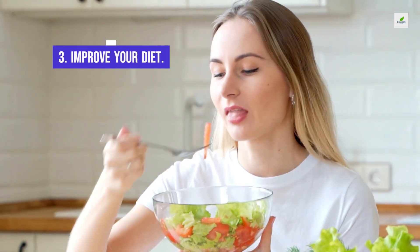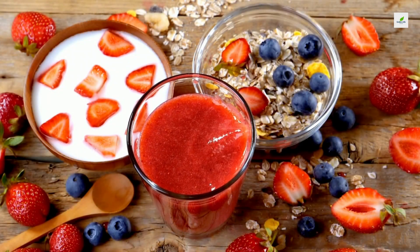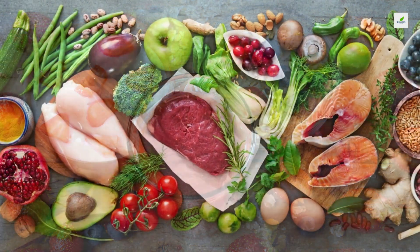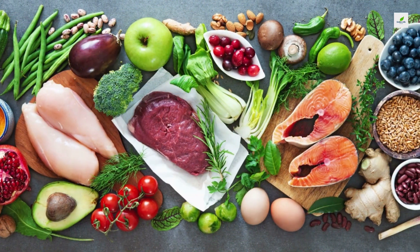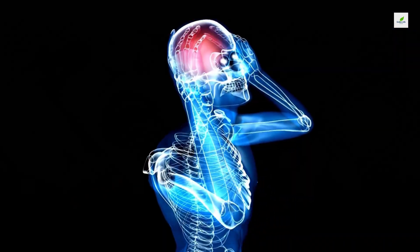3. Improve Your Diet. Good nutrition can help your mind as well as your body. For example, people who eat a Mediterranean-style diet that emphasizes fruits, vegetables, fish, nuts, unsaturated oils like olive oil, and plant sources of proteins are less likely to develop cognitive impairment and dementia.